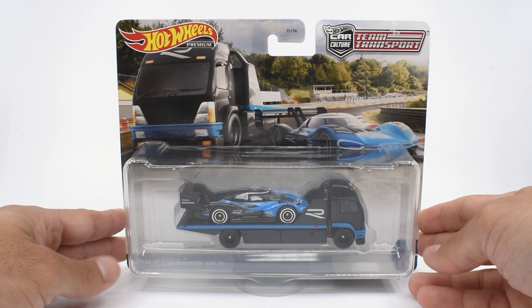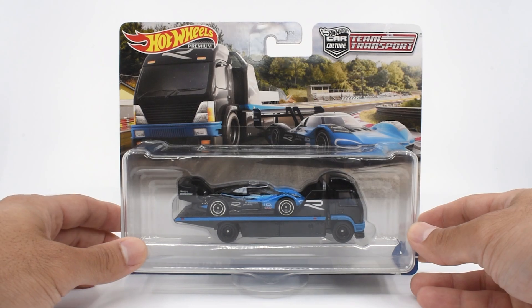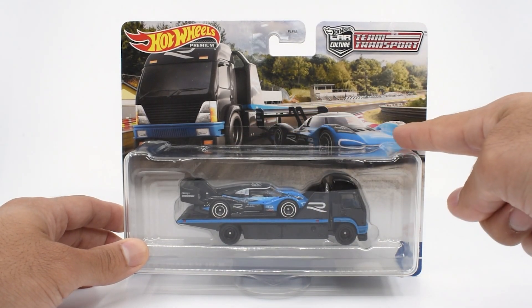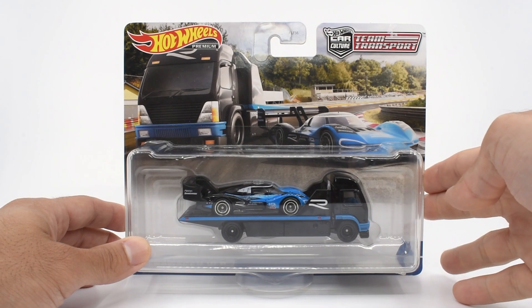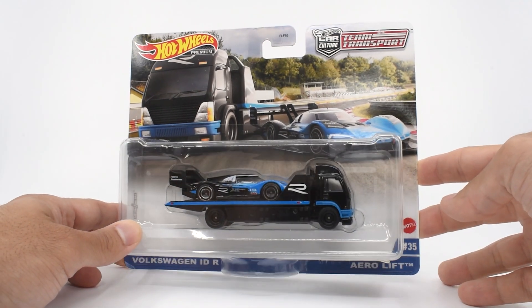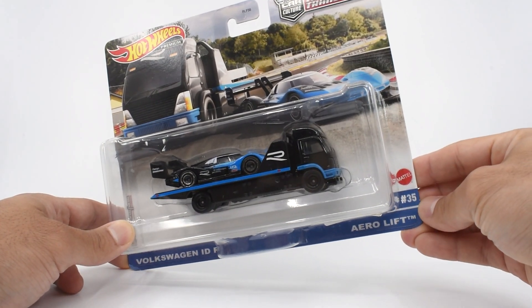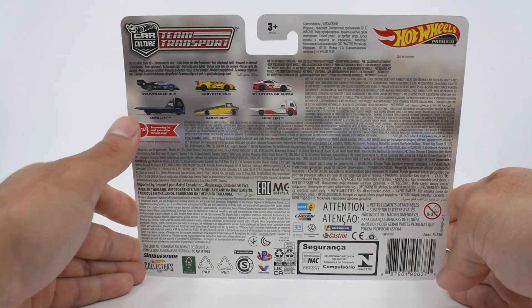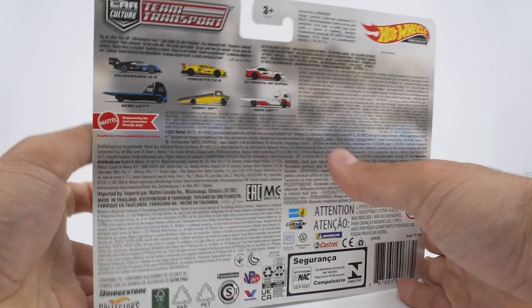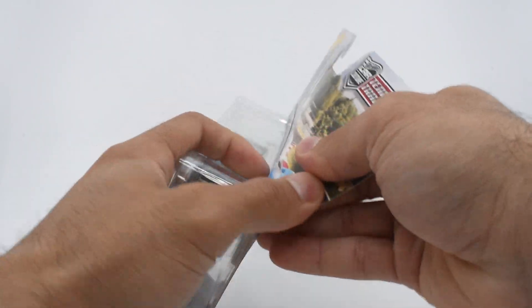In the graphics, as with any other Team Transport blisters, you can see the carrier and the car. But what I want to highlight on this one is the background — this is the Nürburgring track. I'll explain more about that later. This is set number 35, and together with the IDR we have the Aerolift. In the back, we have the rest of the Mix 4 released in 2021. This was the last mix of that year.